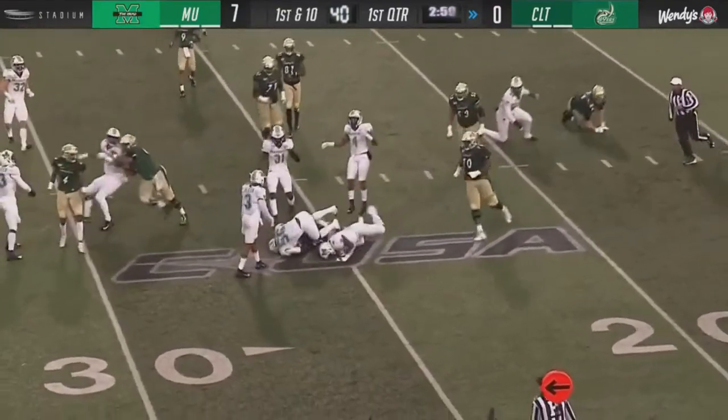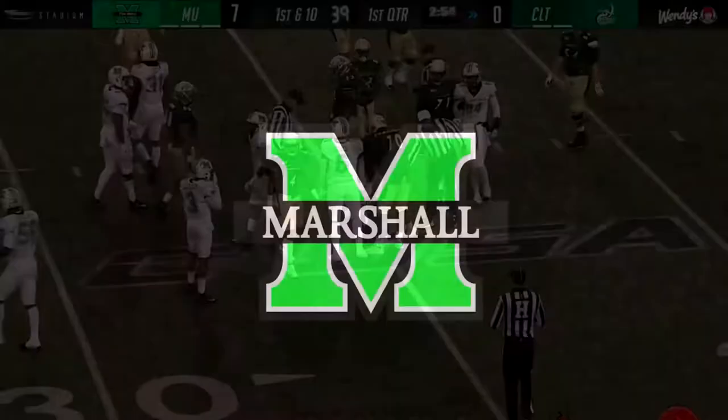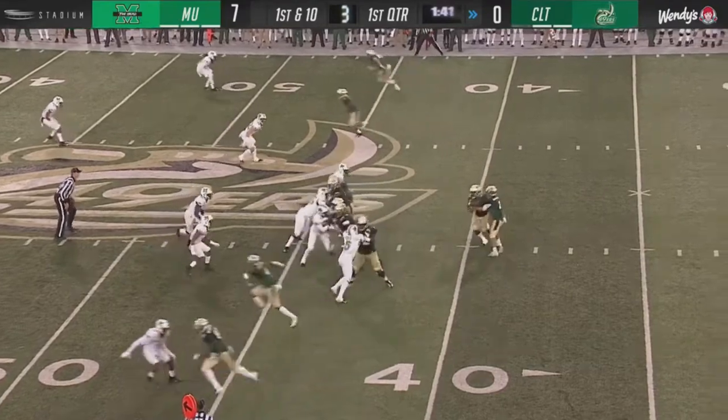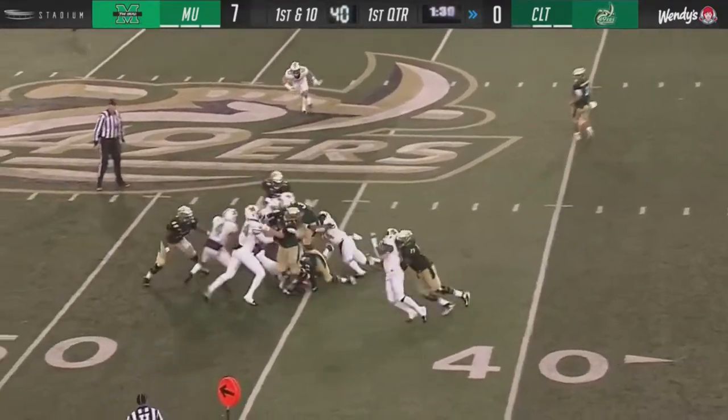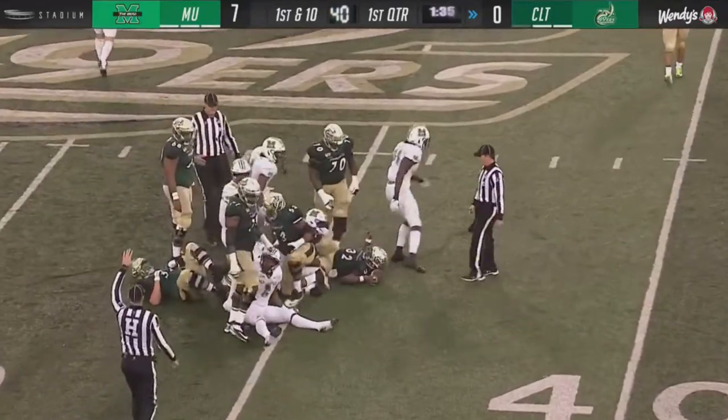Reynolds was able to get back to the line of scrimmage but that's it. Down to five on the play clock. Post and ten for the 44 yard line. Again it's LeMay — nothing doing once more, maybe two.